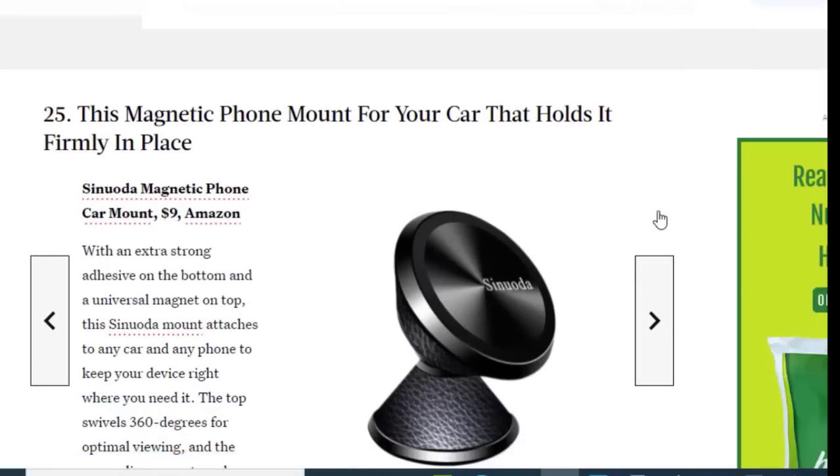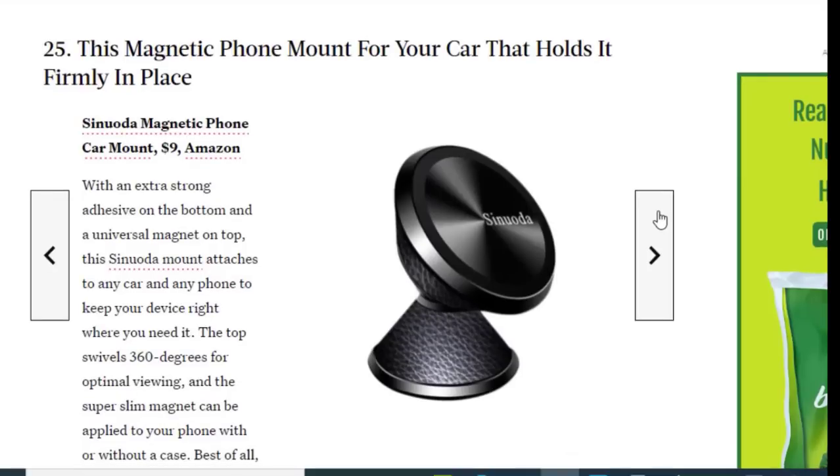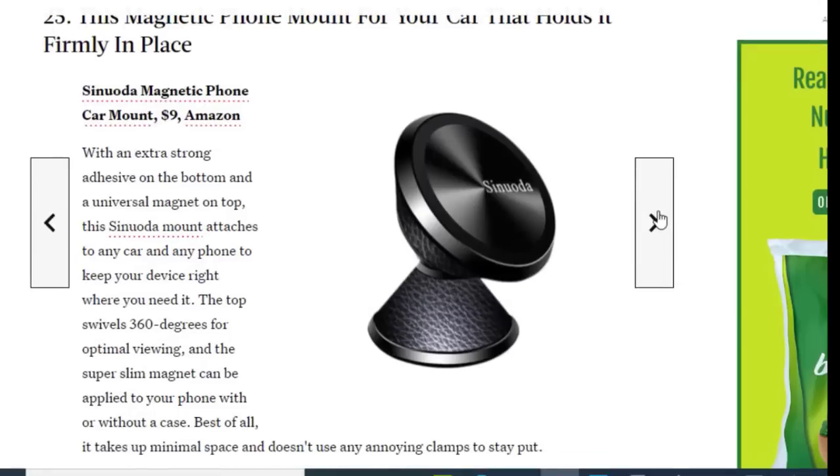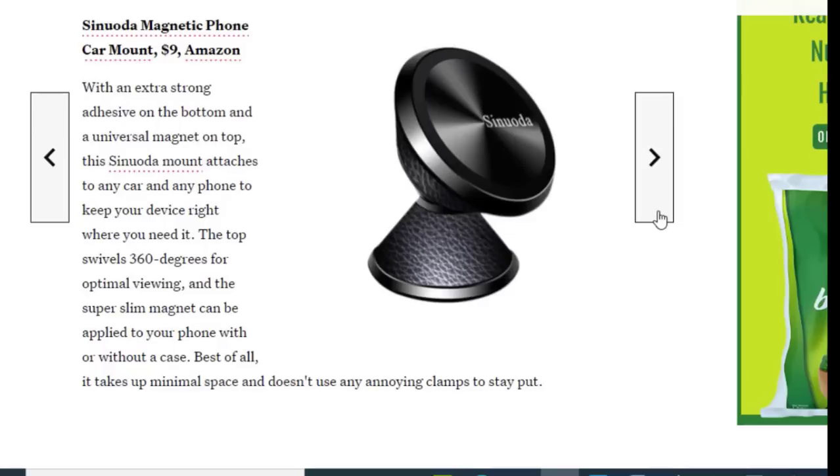Next we have a magnetic phone mount for your car that holds it firmly in place, available on Amazon for just $9. With an extra strong base and a universal magnet on top, this product attaches to any car and holds any phone right where you need it.